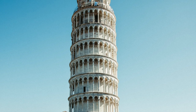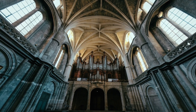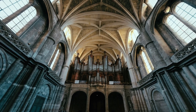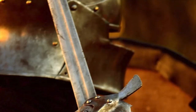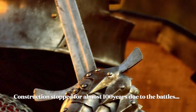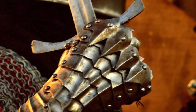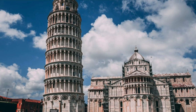The tower began to sink after construction had progressed to the second floor in 1178, due to a mere three-meter foundation set in weak, unstable subsoil — a design error from the very beginning. Construction was subsequently halted for almost a century as the Republic of Pisa was almost continually engaged in battles with Genoa, Lucca, and Florence. This allowed time for the underlying soil to settle; otherwise, the tower would almost surely not exist today.